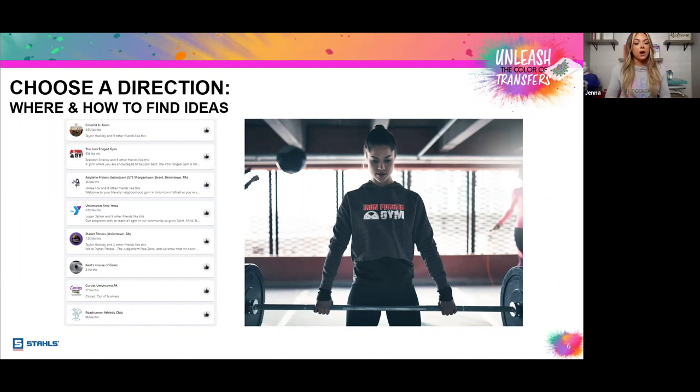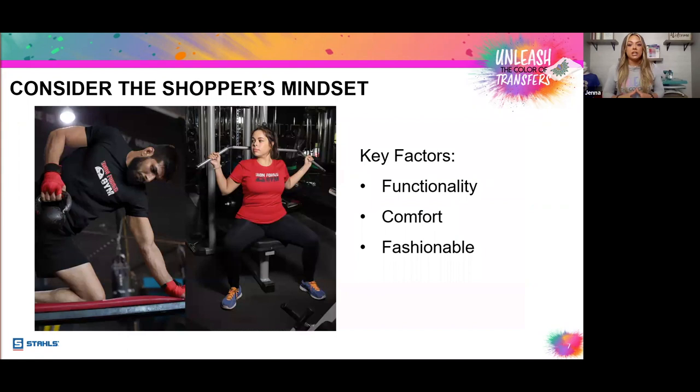Whether it's tees, tanks, gym bags, yoga pants, or whatever it may be, it needs to be authentic and speak to your customer. When I spoke with Trevor, the owner of Iron Forge Gym, the key factors that came into play were functionality, comfort, and that it needed to be fashionable.